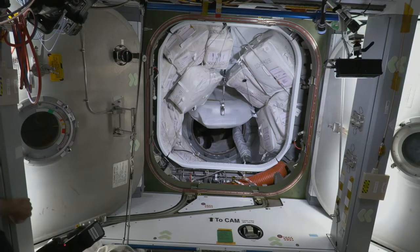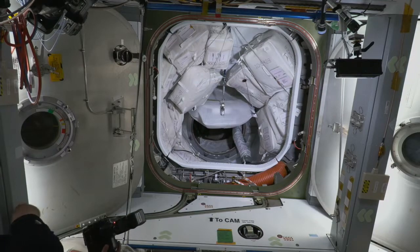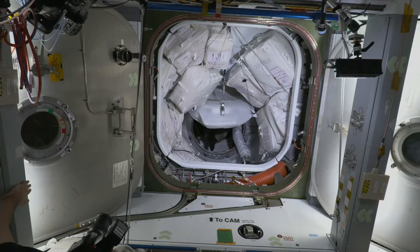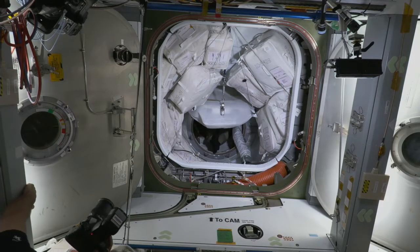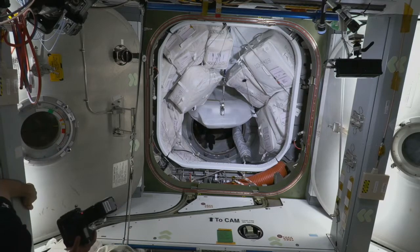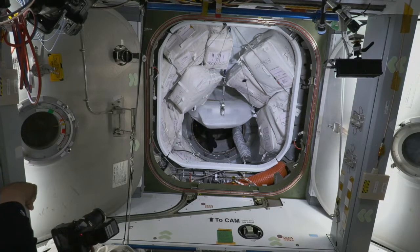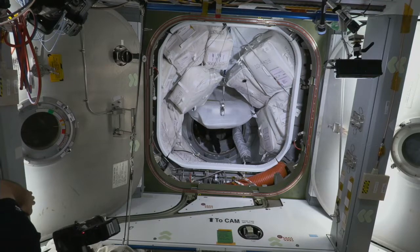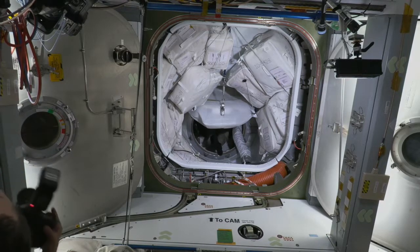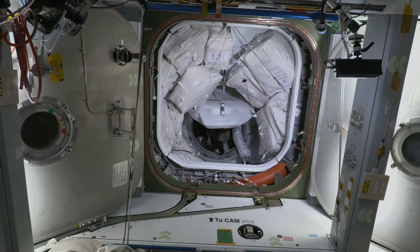We're standing by for the crew to start making their way through. Hatch open on the station side some time ago, and hatch now open on Dragon. They've got a couple of steps just to prepare Dragon for its docked configuration, and then we should start to see them make their way through the pressurized mating adapter and into the International Space Station. We can see the AX-1 astronauts still inside Dragon, and should see them start making their way out momentarily.